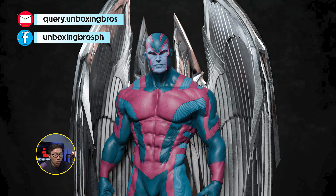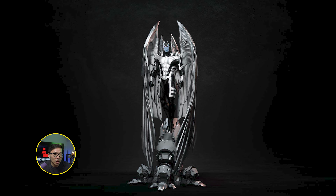The pre-order for this Scorpion, sculpted by Caleb Neveson, is now open. It comes with four tails, three portraits, and two hands. Just hit me up if you are interested.